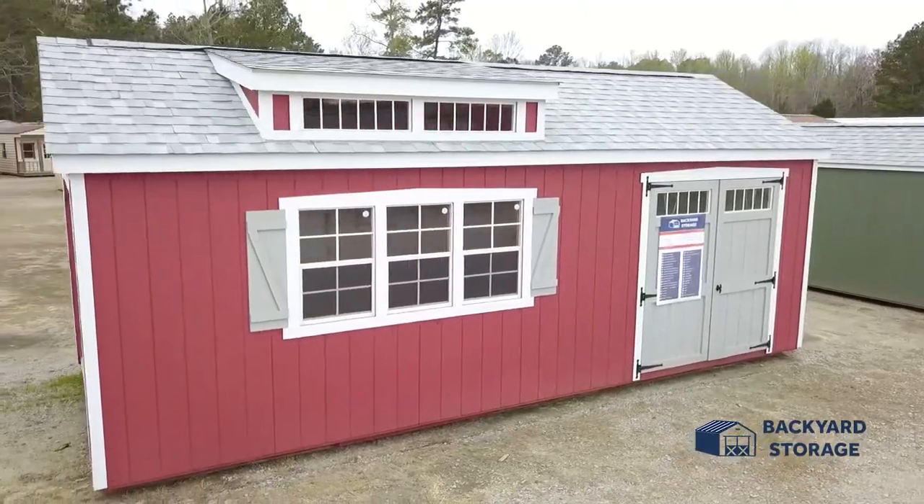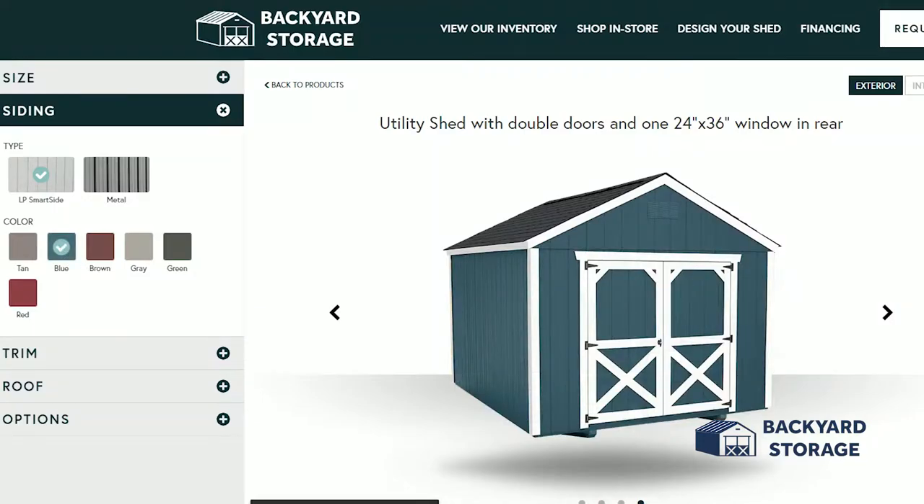We'll even build your dream shed. Use our state-of-the-art configurator system to design your own custom building and see what it'll look like before it's even built.